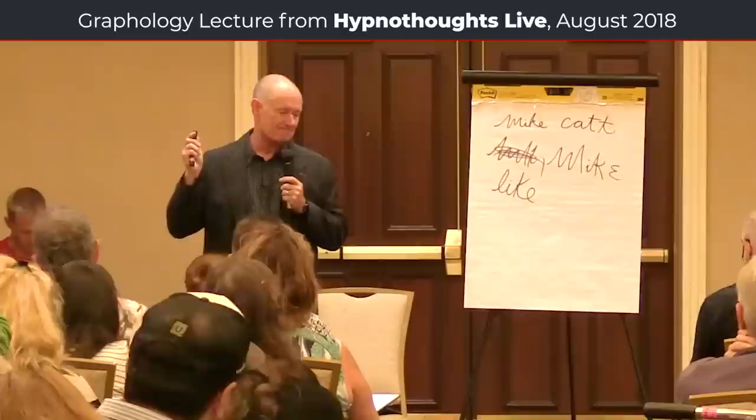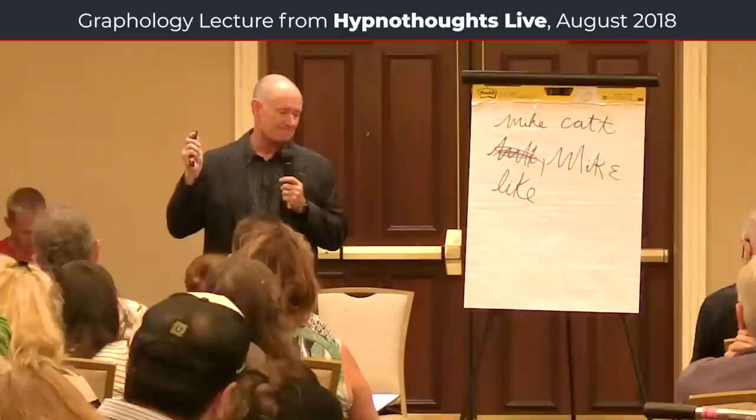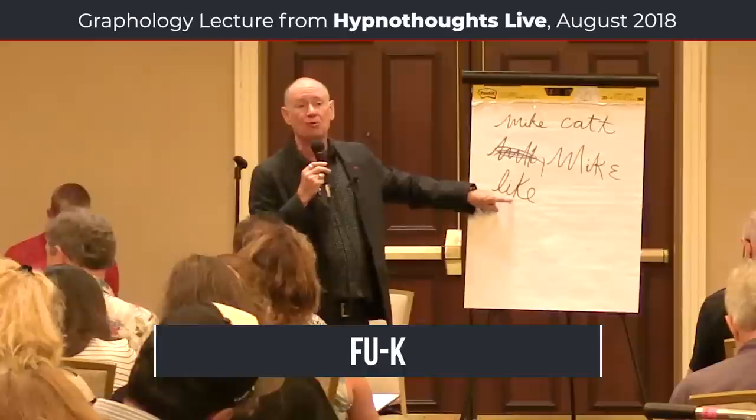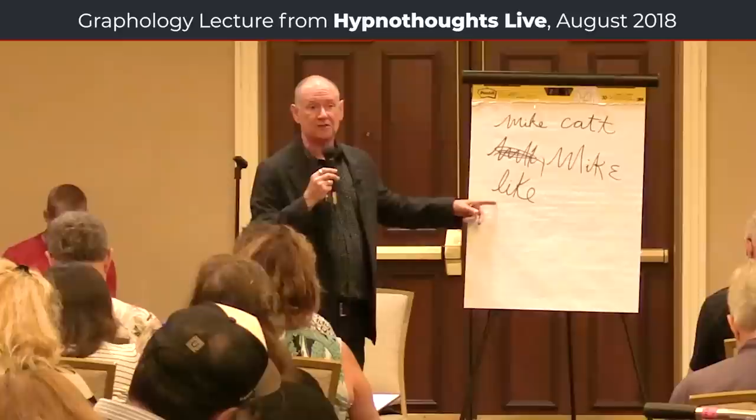My wife has this in spades. It's called the 'go to hell K,' or the F-U-K. People who have this in their writing are extremely resistant to being controlled by inappropriate authority. If you get large letter K's in your writing where they don't belong — even where the buckle is higher in it — the bigger it is, the more they will resist authority.